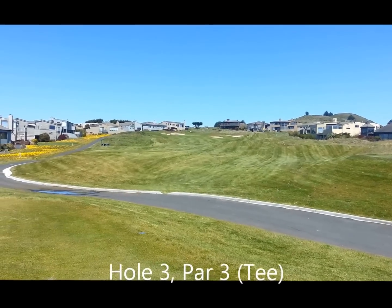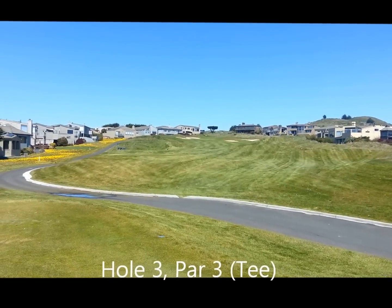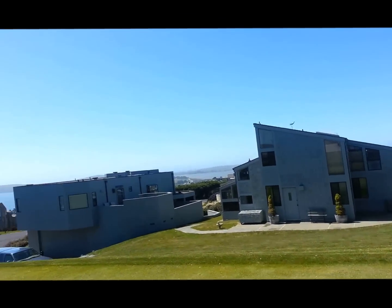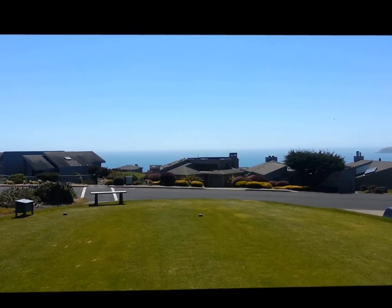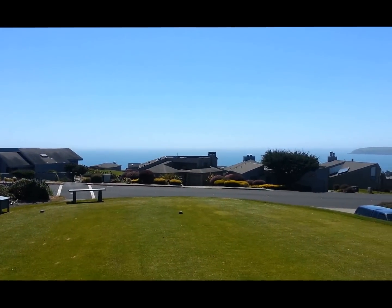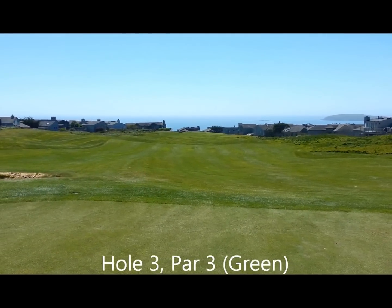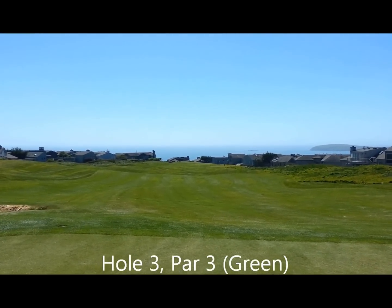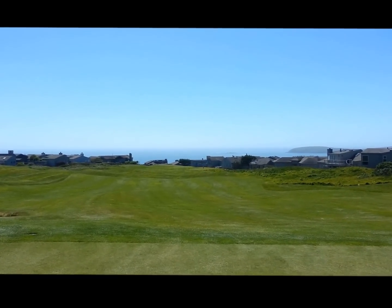Par 3, 190 from the Blues, pretty narrow, back to the Pacific. Again, great views. The view from the green, number 3 — just spectacular views out into the Pacific.